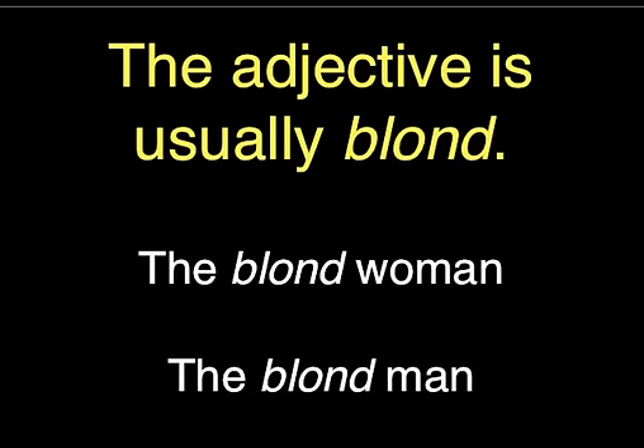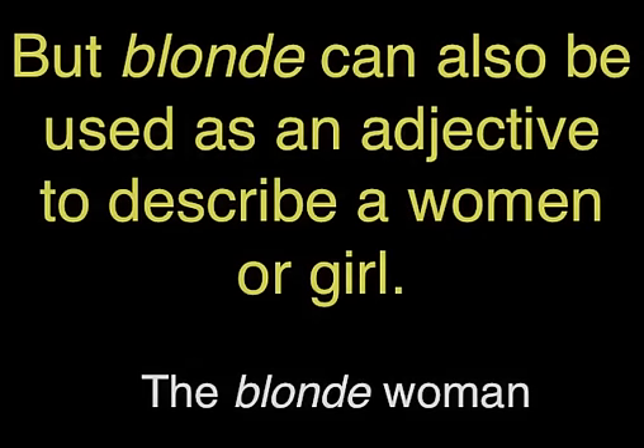When you're using the word as an adjective, blonde is the more common spelling, and can be used for males or females. However, blonde can also be used to describe a woman or girl with fair hair.